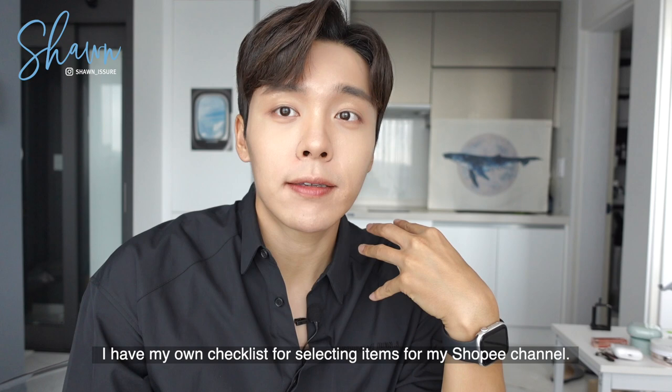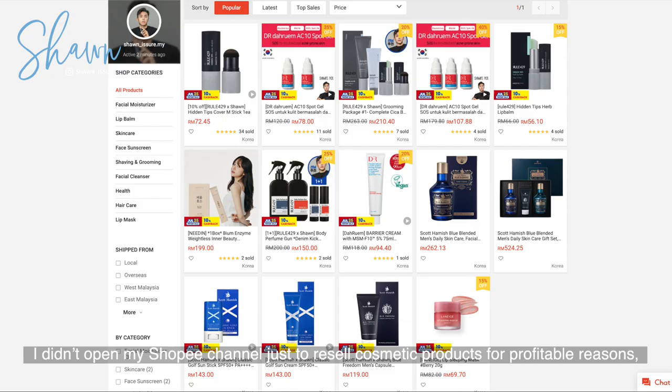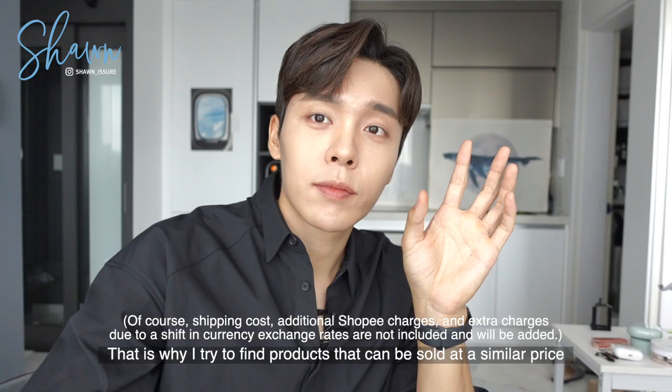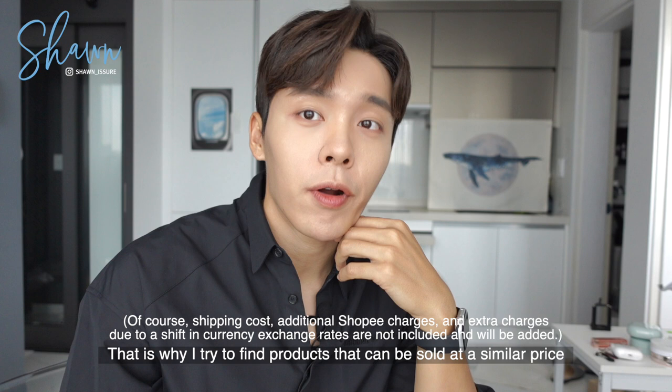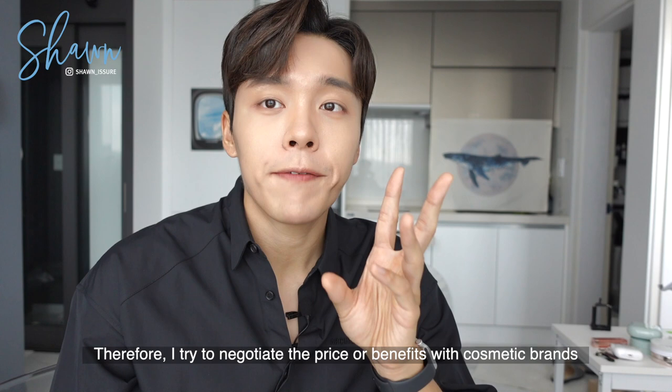I have my own checklist for selecting items for my Shopee channel. First, I check whether I can sell an item at a similar price as in Korea. I didn't open my Shopee channel just to resell cosmetic products for profit. Rather, I wanted to help my followers who have shown interest in what I use in my content on YouTube, Instagram, and TikTok to easily purchase cosmetic items. This is why I try to find products that can be sold at a similar price or offer similar benefits as buying them in Korea, and I negotiate with cosmetic brands before adding them to my Shopee list.